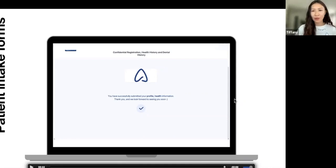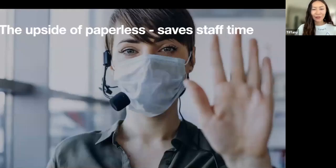The practice gets access to the information before the patient steps foot in the door. Even on your cell phone, whether it's an iPhone or Android, there are a lot of very fast, easy ways to get your information over.